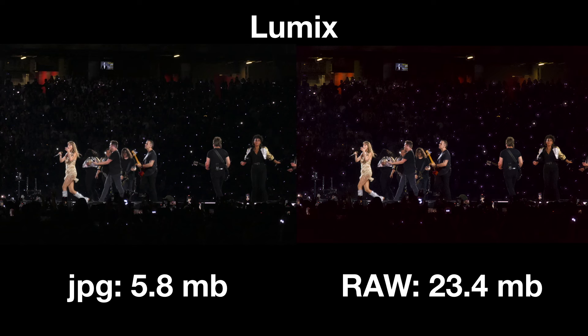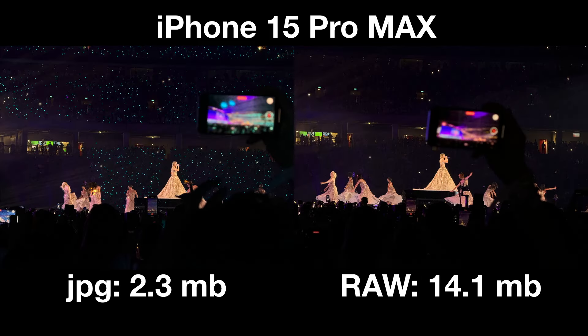When it comes to the iPhone 15 Pro Max, this JPEG is 2.3MB while this raw file is 14.1MB. When I was capturing images, the raw files on the iPhone were 6 to 7 times larger than the JPEGs. Something else to note is that you can't capture a JPEG and a raw file at the same time on an iPhone, and when you are capturing video on an iPhone, you also can't capture a raw file. But both devices will capture raw files when taking photos and you should take advantage of that.